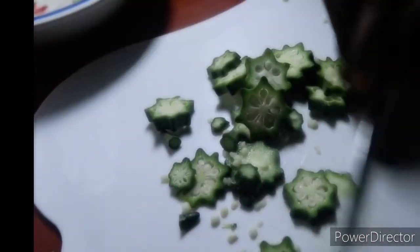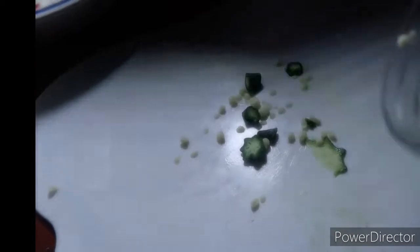Another benefit of okra is that it is used in the treatment of ulcers, as it neutralizes acid in the body. So if you have an ulcer and you are feeling a burning sensation in your stomach, you can take okra water to neutralize the acid in the body.